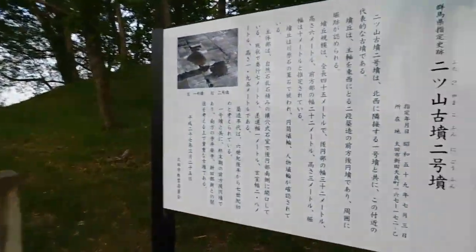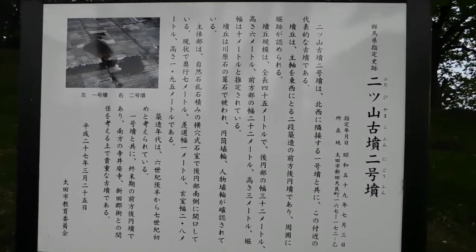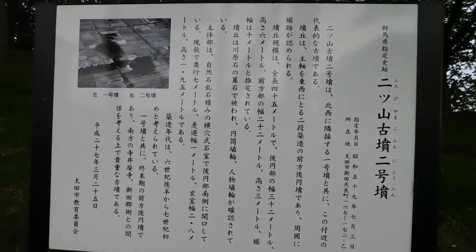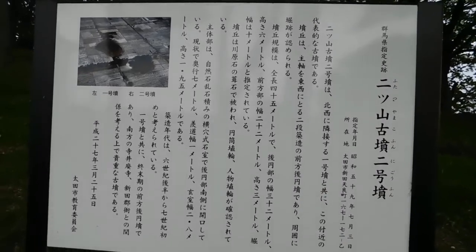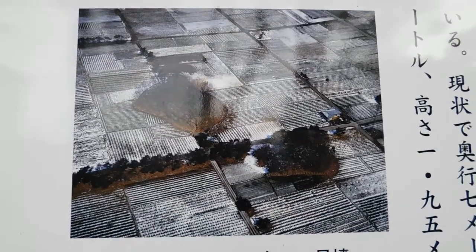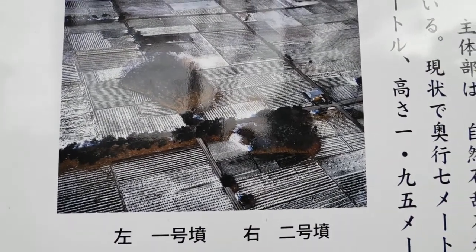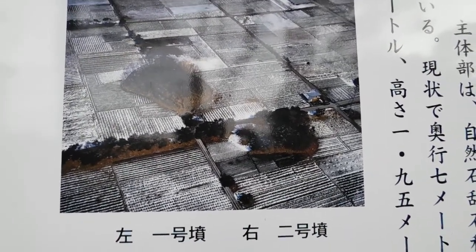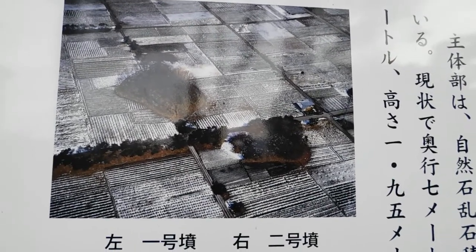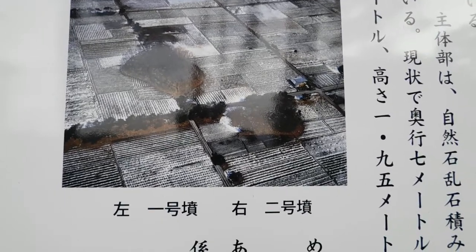Okay, so here we are. So now we've got the Futatsuyama Koufun, Nigo — number two. Here's an aerial photograph which probably gives a better perspective than walking around on the ground looking at them. You can see it was actually snowing at the time this was taken, which is really nice. Left is number one and right is number two, which is slightly smaller according to what you can see in the picture.